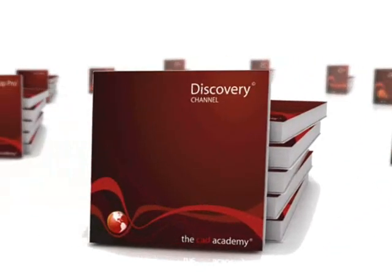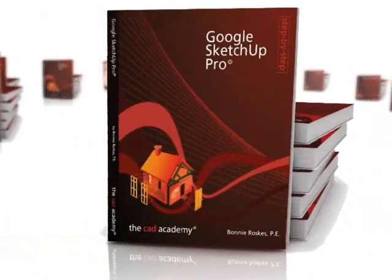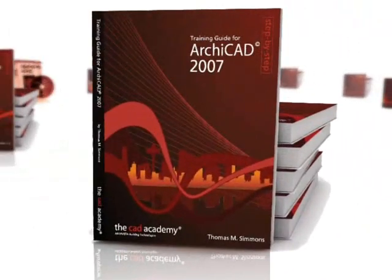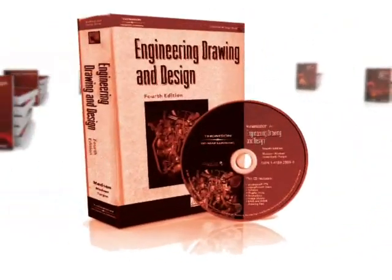Also included are Discovery Channel's award-winning engineering and architectural programming, and industry-standard software such as Google SketchUp Pro, SolidWorks, Archicad, and A+CAD. The suite also includes printed step-by-step textbooks for Google SketchUp Pro, SolidWorks, Archicad, A+CAD, Architectural Drafting and Design, and Engineering Drawing and Design.